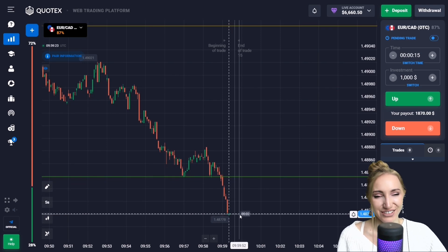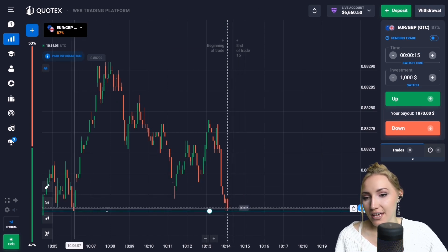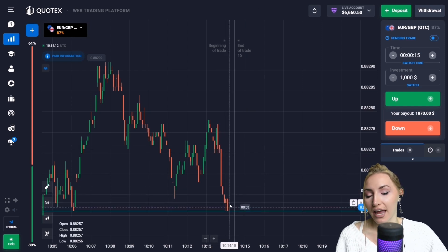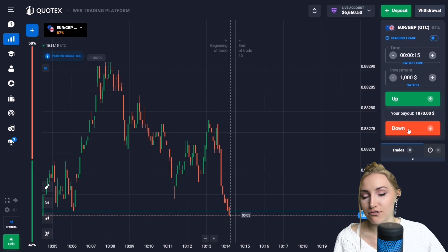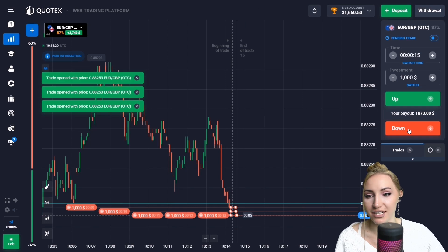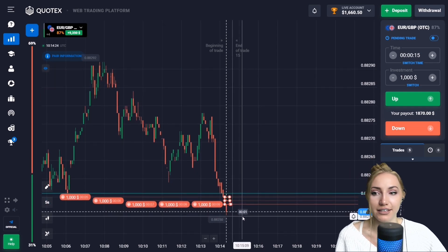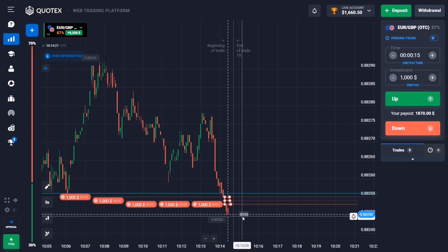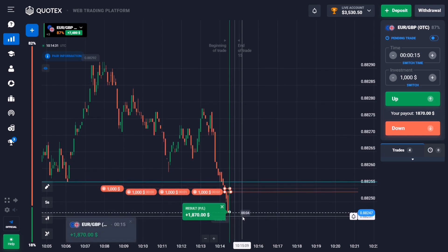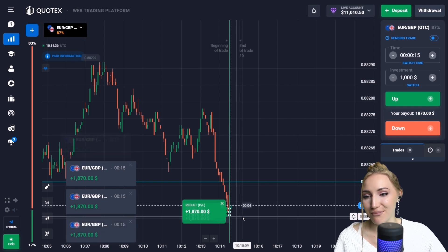Here we have the support level and you can see the price approached this level with very confident red candlesticks, now going beyond it. So let's open a trade down. This is an amazing downside potential and I will be waiting for the complete breakthrough of the support level — the red candlesticks are amazing here. The level is broken through and we worked out the breakthrough of the support level.